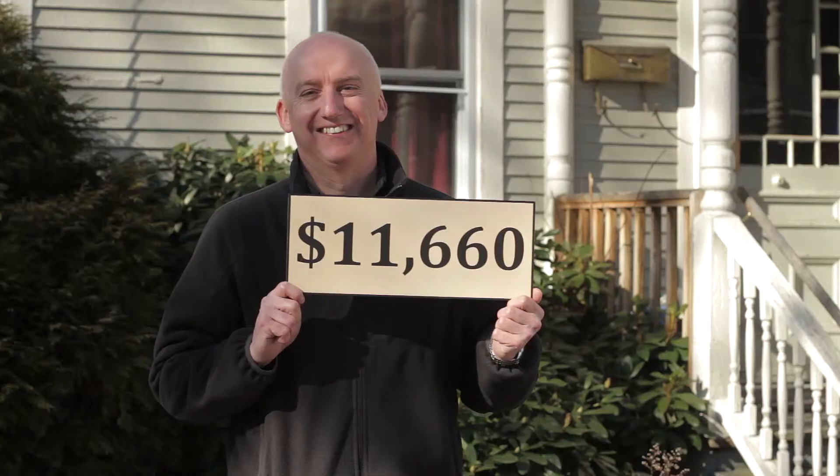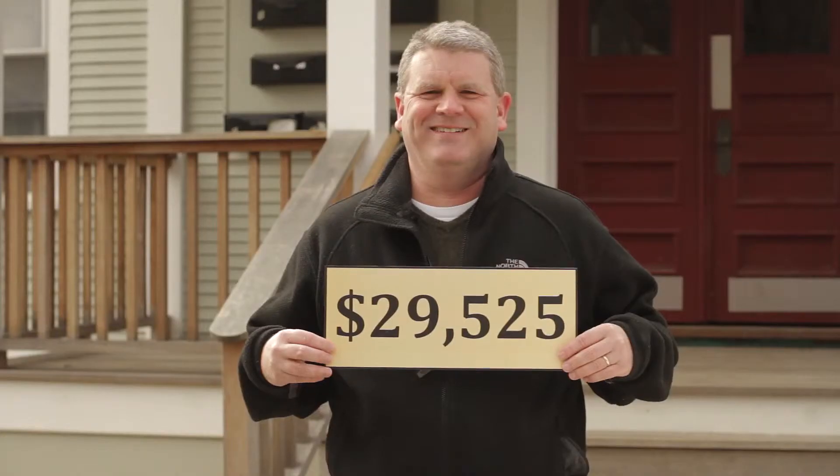I bought three homes from Flat Fee and saved $11,660. We used our check from Flat Fee to buy a new roof. We used Flat Fee to buy this building and saved $29,525.